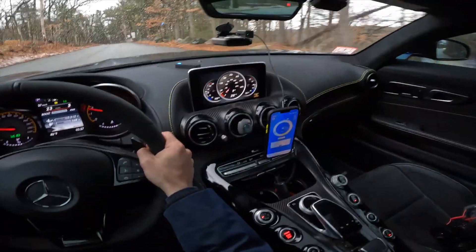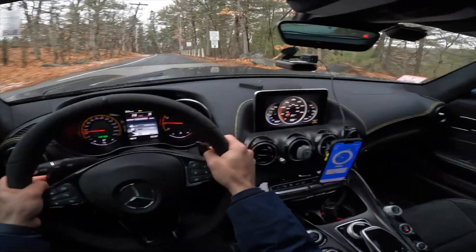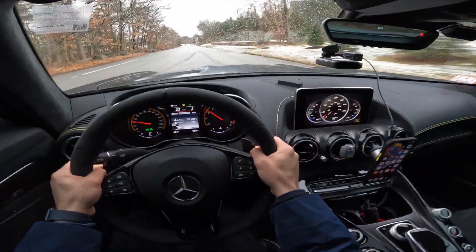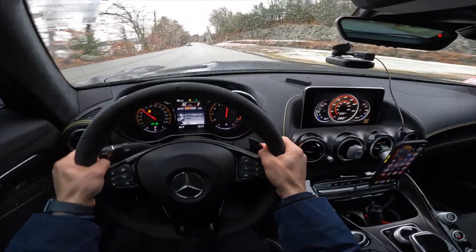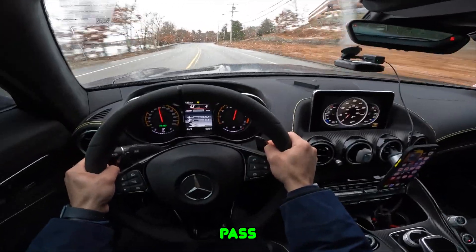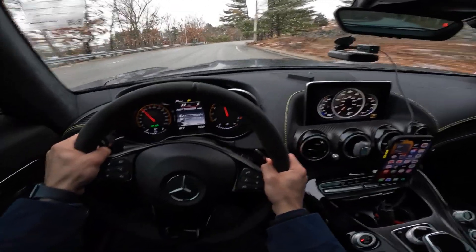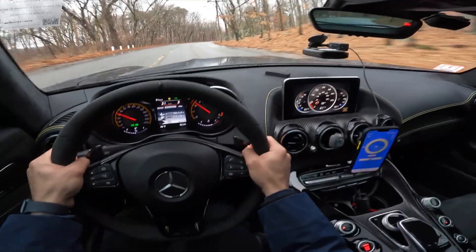Zero to 100 in five seconds — how nice! Now in second gear we're going to do the acceleration. Wow, even on this cold wet road with traction on, it puts the power down perfectly.